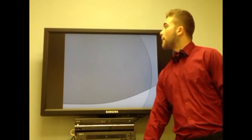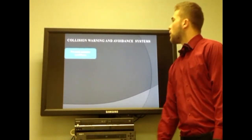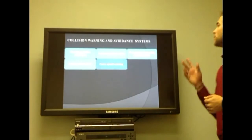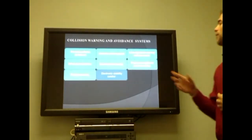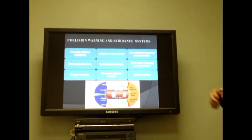As a main feature, we have collision warning and avoidance systems, which are composed of forward collision avoidance, adaptive cruise control, lane departure warning and prevention, blind spot detection, curve speed warning, park assist, fatigue warning, electronic stability control, and anti-lock brakes, more known as ABS.